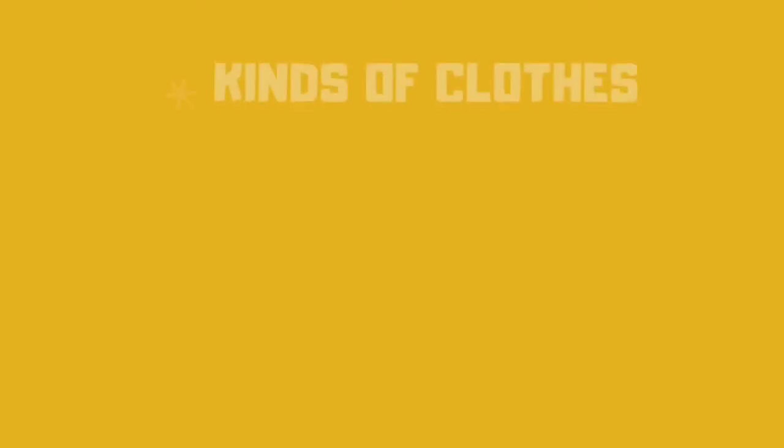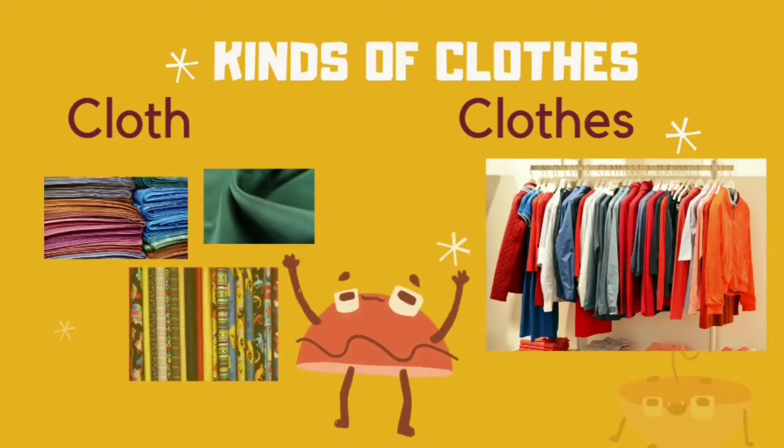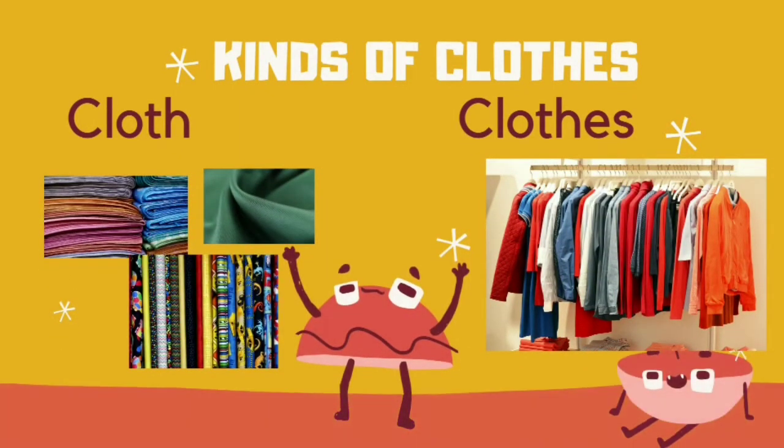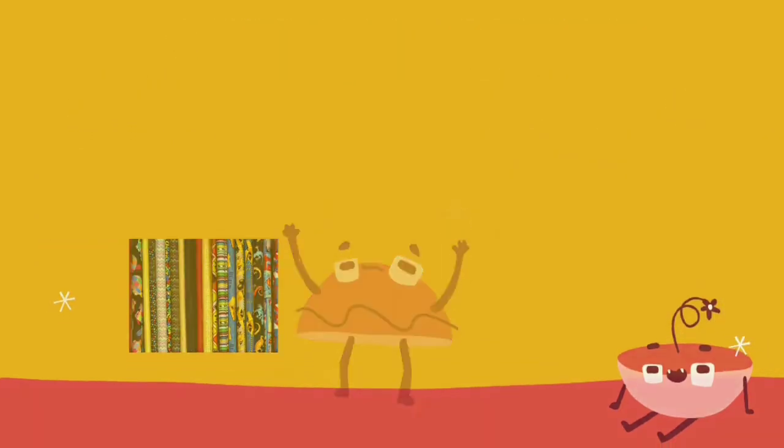What kinds of clothes? We have cloth and clothes. Cloth is a material which we use to stitch clothes. Clothes are the dresses which we wear. They can be either stitched or unstitched. Stitched — like pants, shirts, coats — or unstitched, like saris and dhotis.